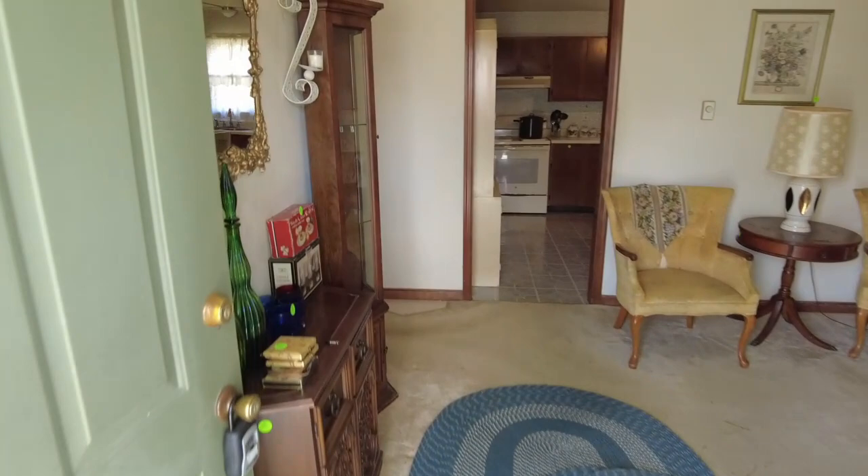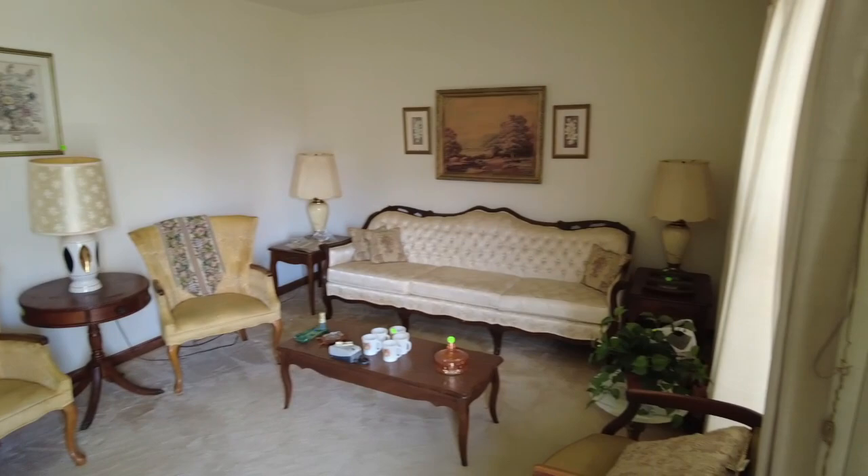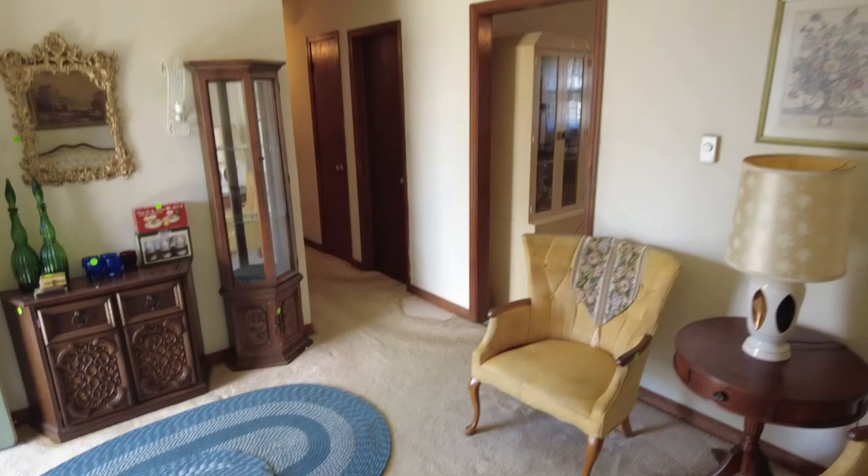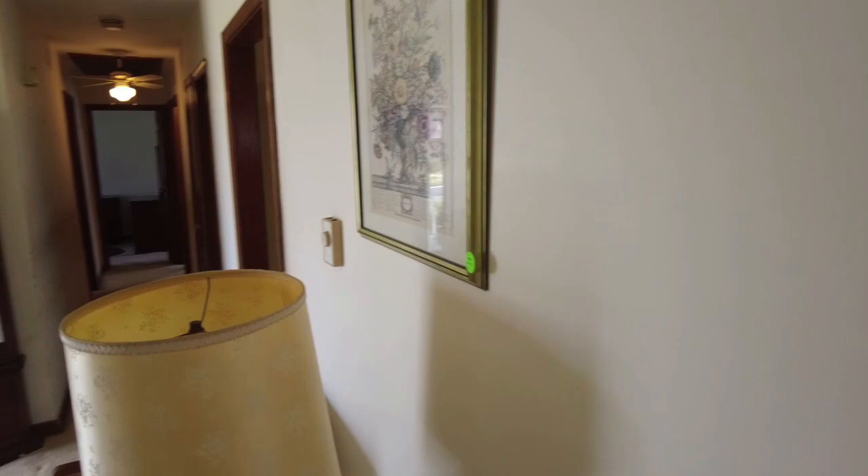When we come in, we come into our family room. They're in the process of getting all the personal property out, so it will be gone here within a day or two. Our carpet and paint probably could be replaced, and if someone wanted that, we could see what we can work out. Good amount of space here in this family room.